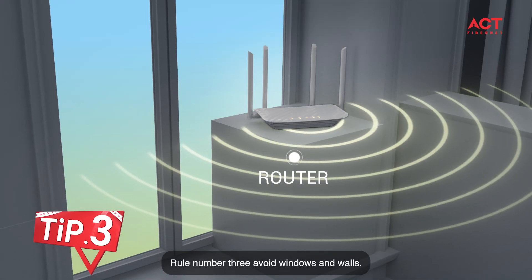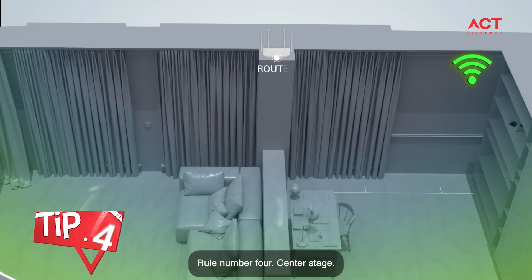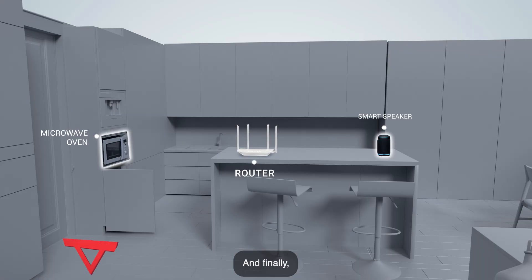Rule number three: avoid windows and walls. They block the signal like a brick wall blocks a soccer ball. Rule number four: center stage. Place your router in the middle of your home.